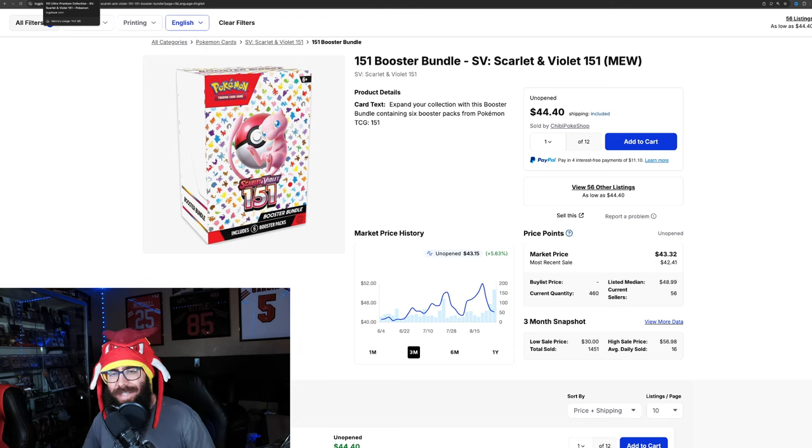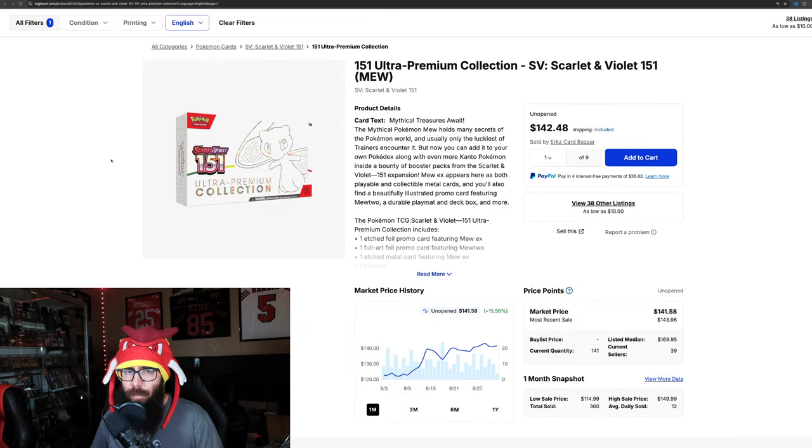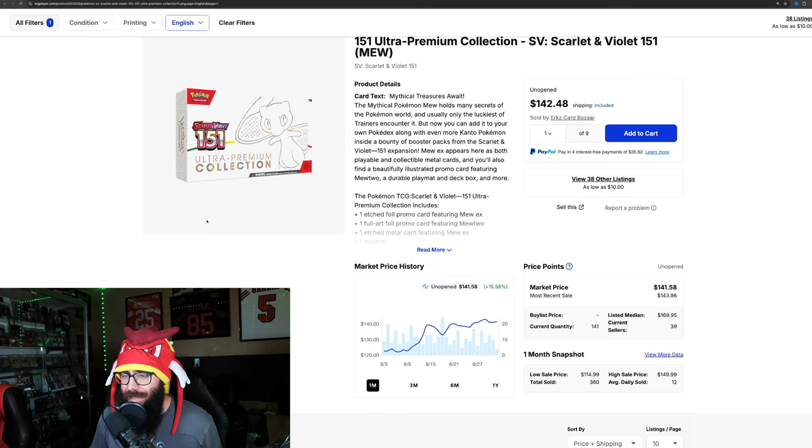We're going to touch on a few more sealed products, but it's the single cards that I really wanted to make this video about. The 151 UPCs, as you guys can see, are up 15% on the one month. So most of what we're going to be looking at today is on the one month chart, just because I wanted to see what it's doing recently.